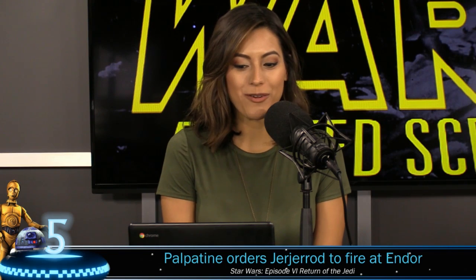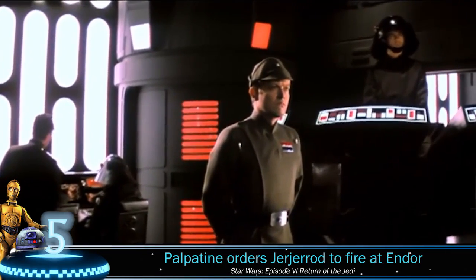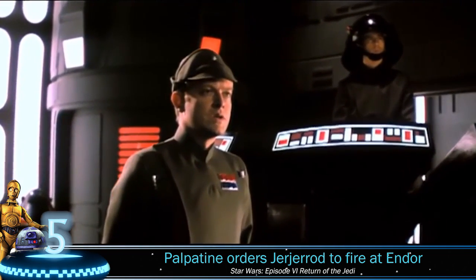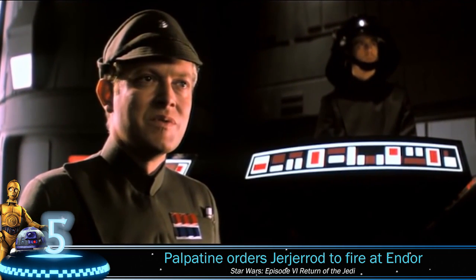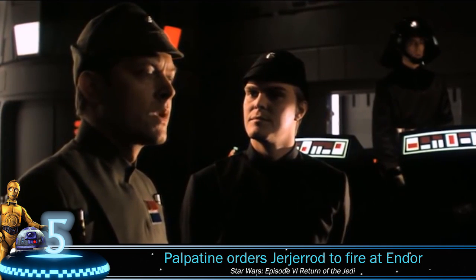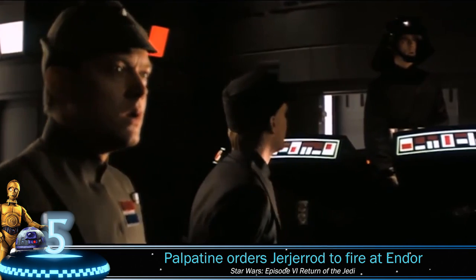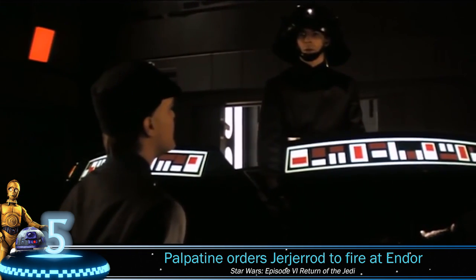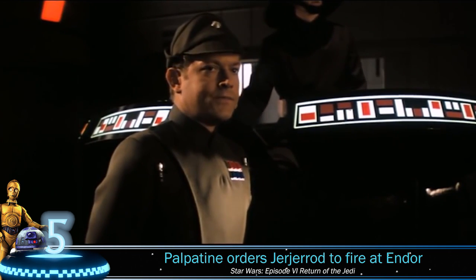Number 5: Palpatine orders Jer-Jarrod to fire at Endor. In the original trilogy there are good guys and bad guys, and the Empire are the bad guys. In most scenes — whether it's orders to torture prisoners or blow up planets — the soldiers of the Empire never seem to take issue with the loss of life. However, in this deleted scene we see a different side to one of the Imperial officers. There is conflict.